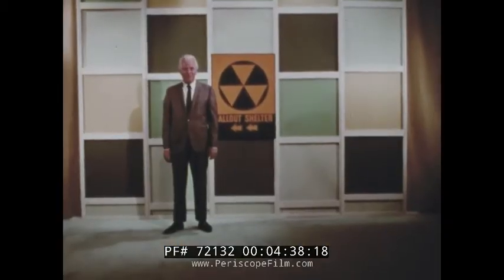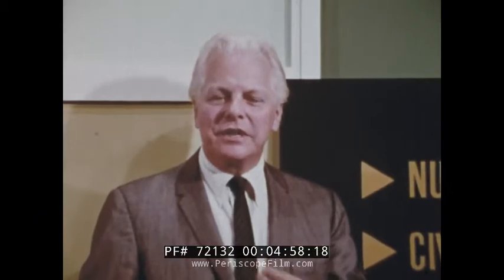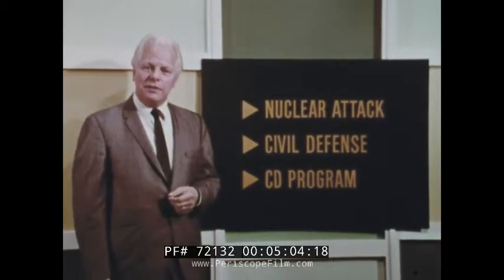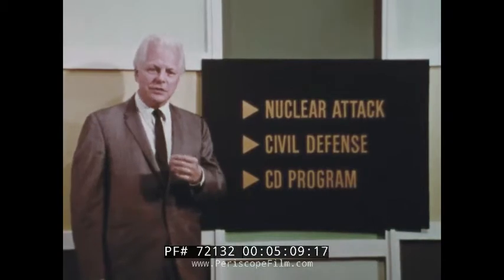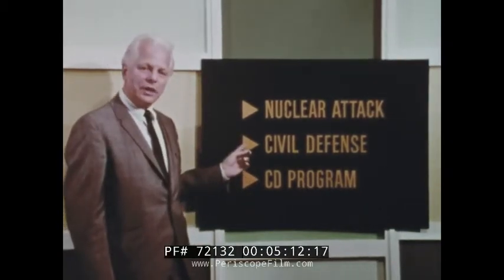How do you do. Glad to see so many of you could make it. Our purpose here, as you know, is to find out how we members of a community may best protect ourselves against fallout radiation in the event of a nuclear attack. We have three objectives: first, we want to understand the threat posed by a nuclear attack and its aftermath; secondly, we'll see how studies conducted by the Department of Defense prove how essential civil defense is to our nation's total defense program; and lastly, we'll look at the civil defense program in action.